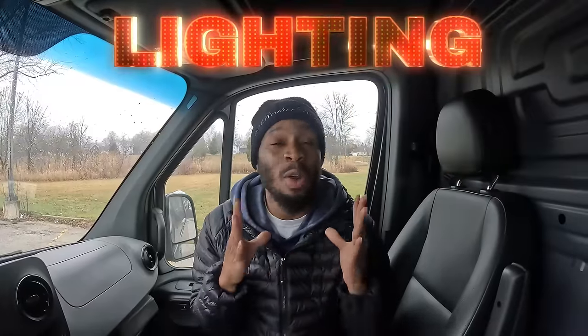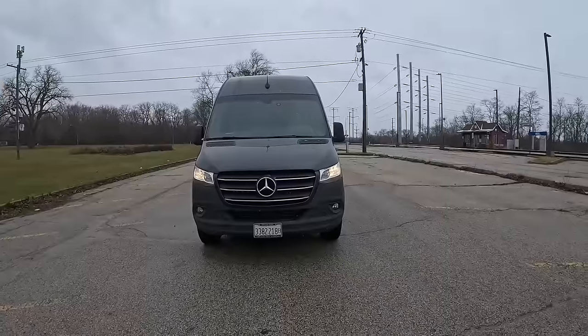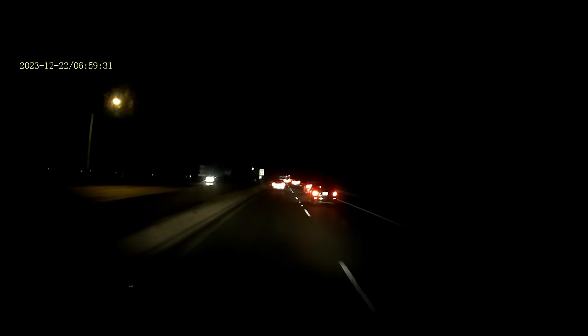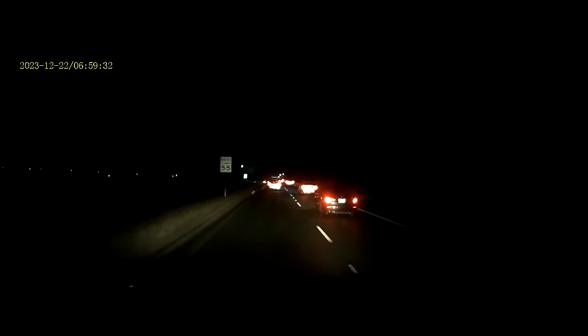Starting with the cons — one of my biggest issues with the Mercedes Sprinter Van is the headlights are too dim. On the highway with street lights it's fine, but on dark roads with no street lights you're going to have issues seeing. We actually almost hit one or two deer driving at night. Mercedes should have done a better job — that's a big safety risk.